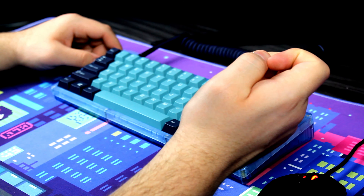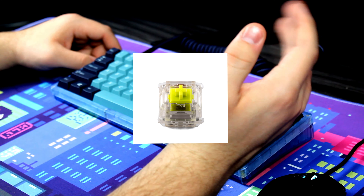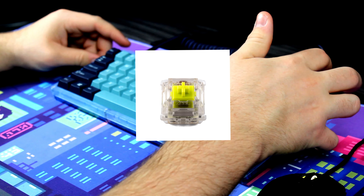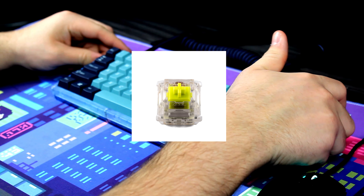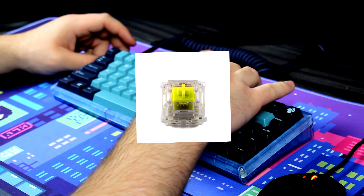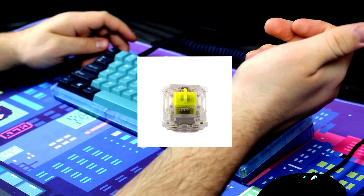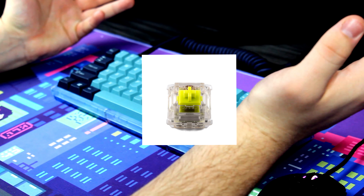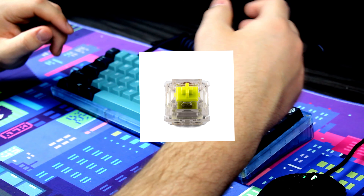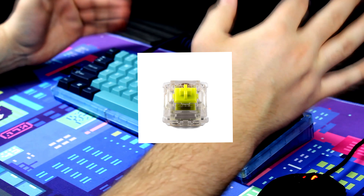Number six, I would say it has to go to the ZLPC Clickies — or however you say it, Click Z's, whatever. Personally, I don't have these switches and I don't think they're even out yet. The reason why I have to put them at number six is because I haven't used them yet, but the reason I have to put them on the list is because of the modability of these switches. You can switch them from a clicky to a tactile, and then from a tactile to a linear. I've never seen a switch do that, which makes it really cool and very innovative.